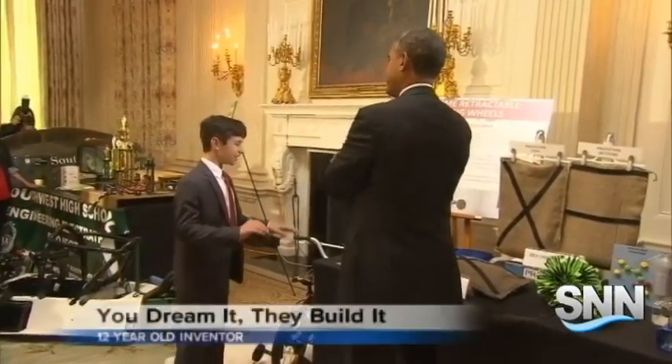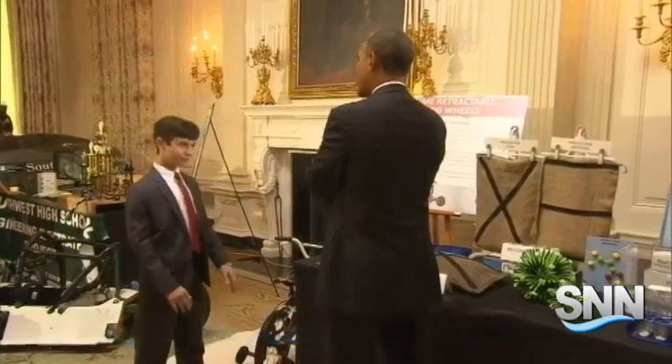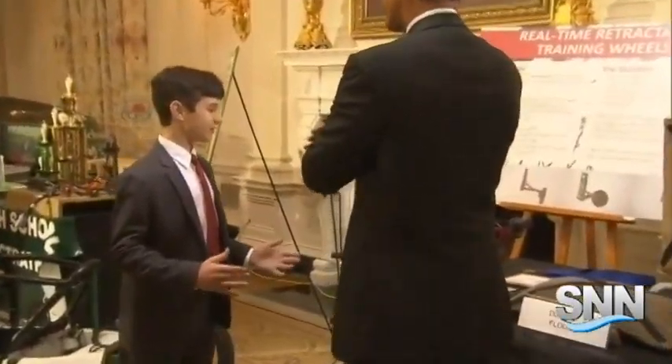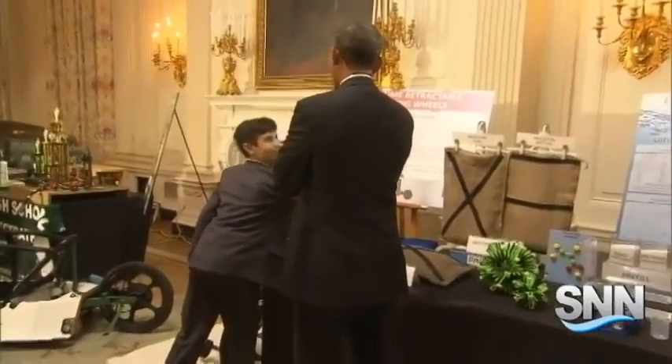Even if you start to lose your balance, it will still give you enough time for people to twist back to the starting position. Twelve-year-old inventor Peyton Robertson wowed President Obama this week at the White House Science Fair.